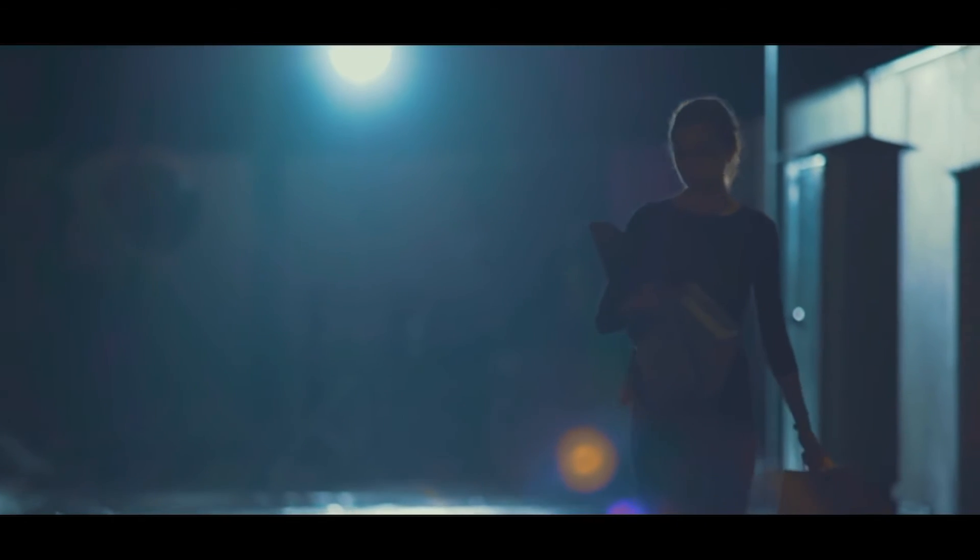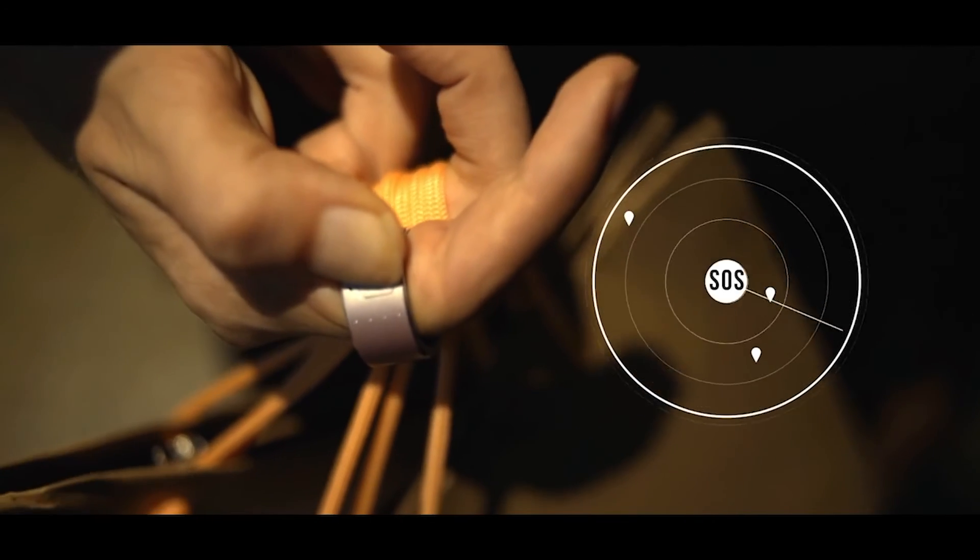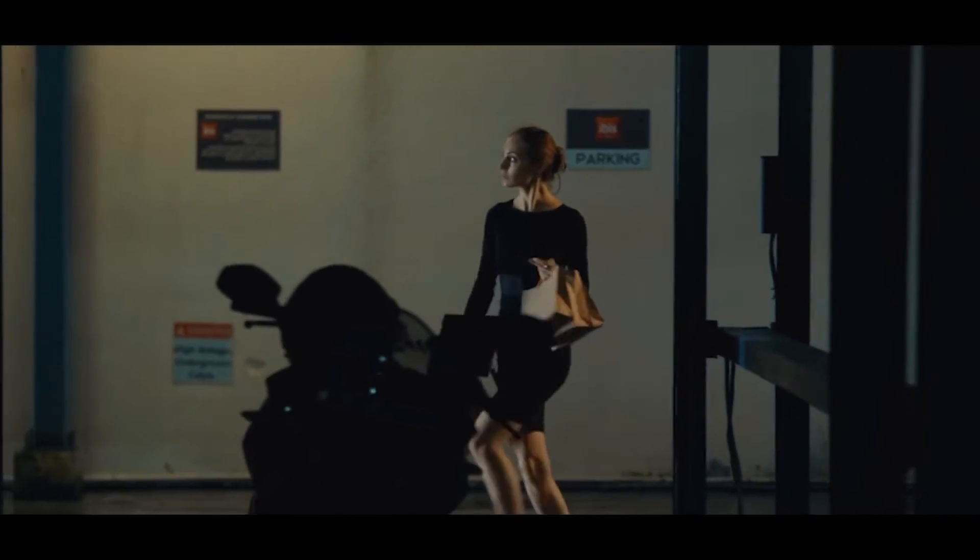Fear nothing, especially when the S-Ring is at your disposal. Activate it by long pressing the Smart SOS button to discreetly inform your family, friends, and emergency services in case of danger without letting the stranger know.